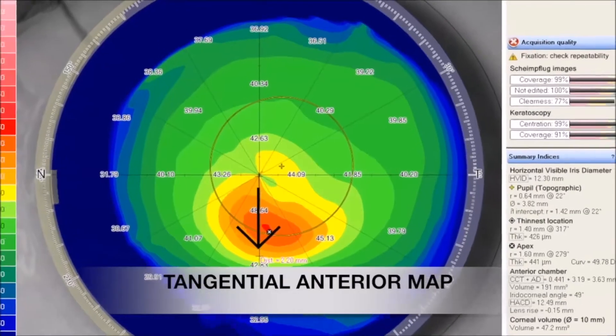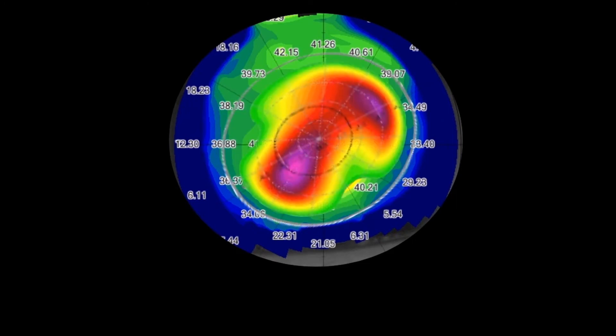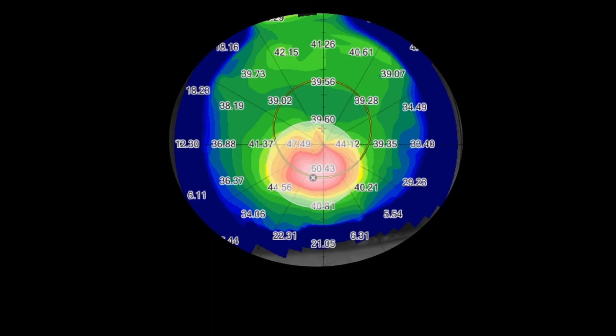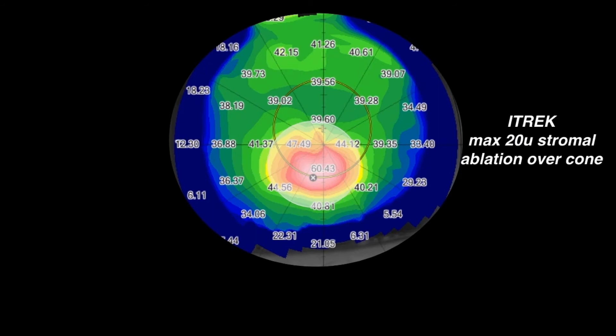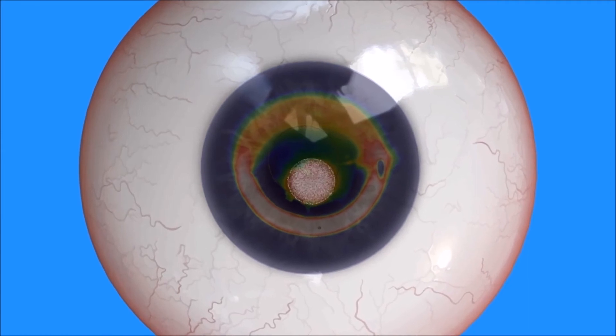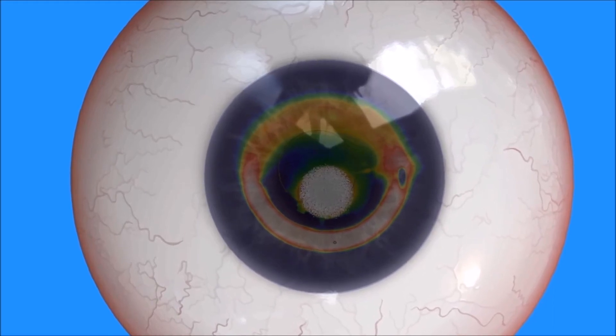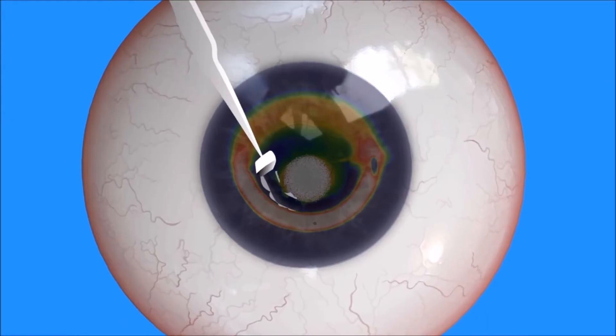Instead of the routine topo-guided photorefractive keratectomy, which ablates an average of 66 microns of tissue over 5.5 mm, ITREC uses PTK to remove only 20 microns of stroma beyond the thinnest corneal epithelium over the cone. The area of the cone as well as its displacement from the center is measured on the tangential anterior map. Planning is done on the PTK custom ablation manager software where the ablation depth is kept at 20 microns more than the thinnest epithelial thickness, measured with the help of ASOCT. Since the ablation is topo-guided with an iris recognition software, the epithelium over the cone and the underlying 20 microns of stroma is precisely ablated, making sure that the epithelium over the intacts is not disturbed.